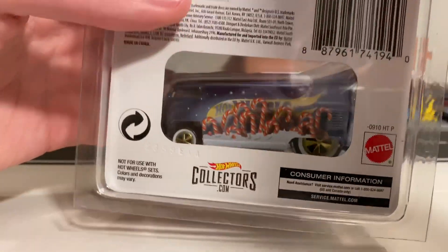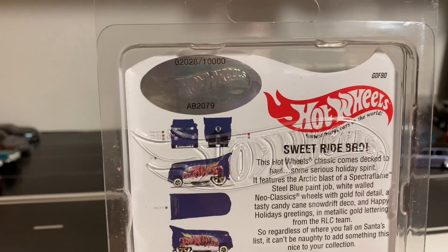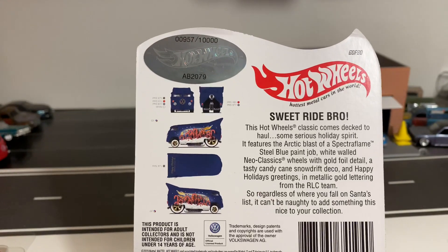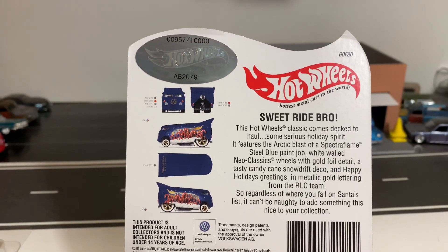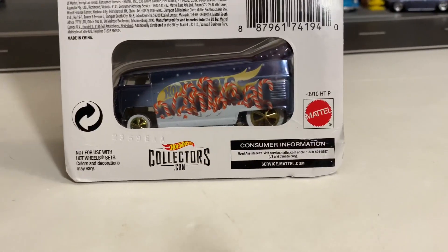I did get two of these. Here's the other one that came with good corners and the protector. I got number 2,028 of 10,000 on my good one, and that makes the one I'm opening even worse — it was a lower number, 957 of 10,000, on the one with the bad corners.